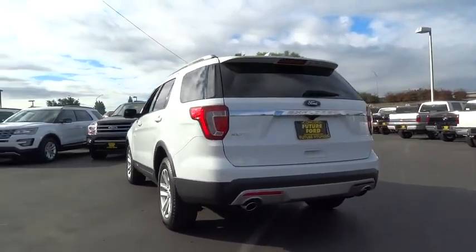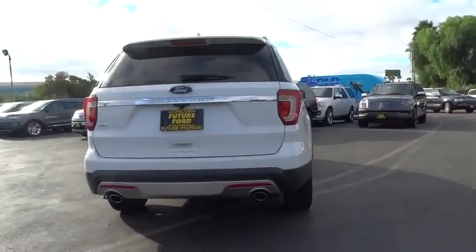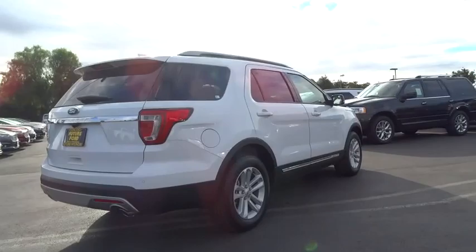Bluetooth, leather wrapped steering wheel, front license plate bracket. Come take a test drive today.